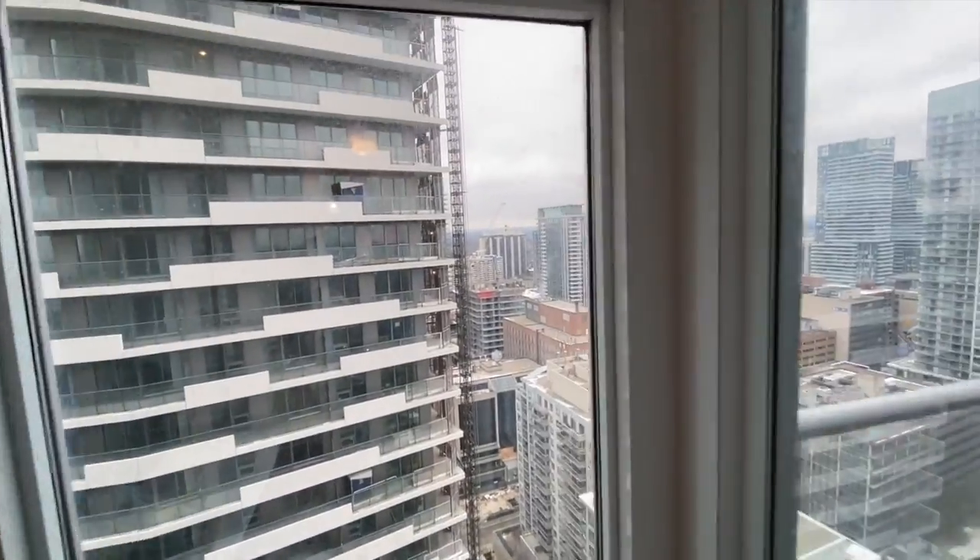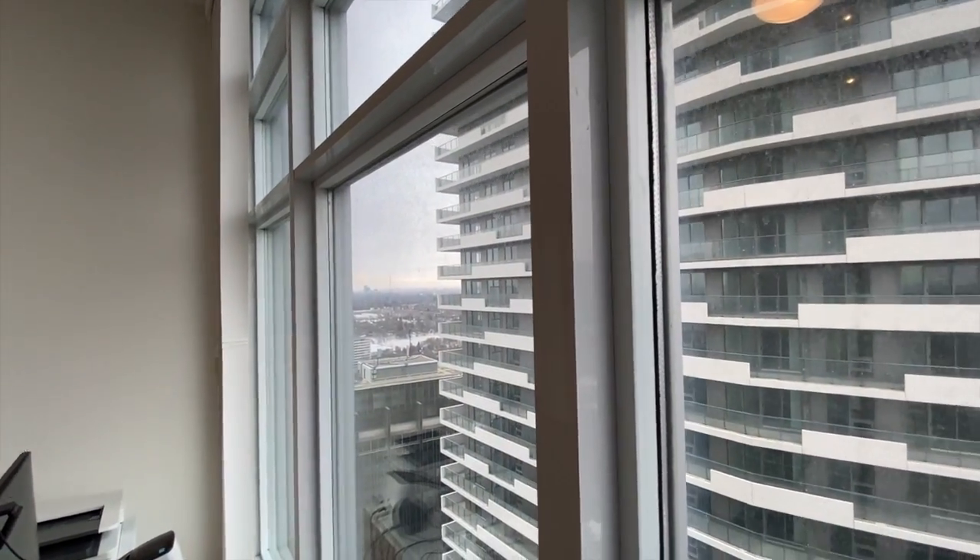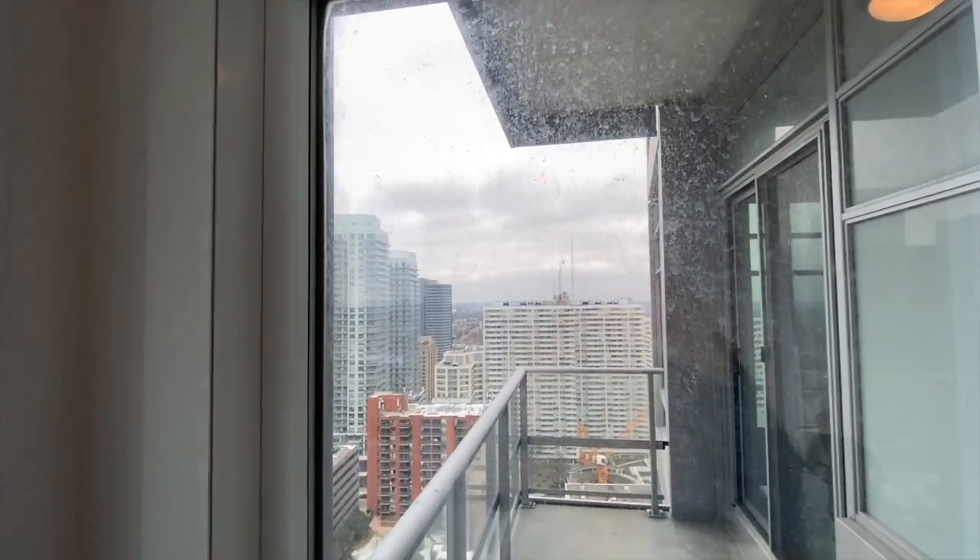Our views here are a little bit different — north, west, so we get some sunset views over here, and a little bit east.